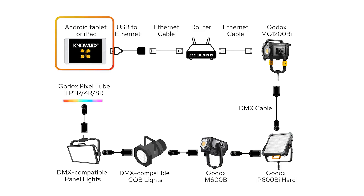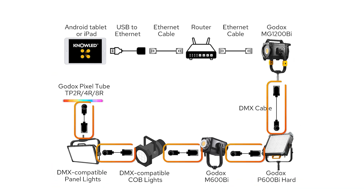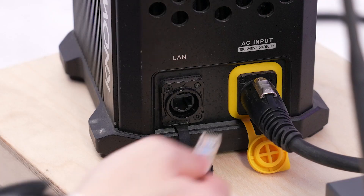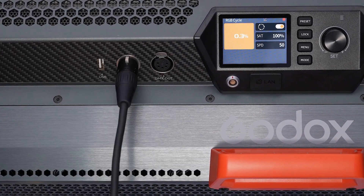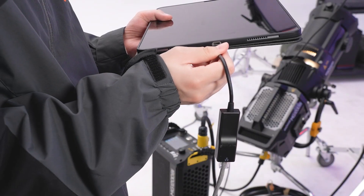If you prefer a wired setup, the Godox Knowledge app is all set for that too. Let me walk you through hooking things up using ArtNet and the Daisy Chain DMX approach. You need: a tablet with the Godox Knowledge app, a USB-C to Ethernet adapter, a pair of Ethernet cables, a router, your lighting fixtures, and a couple of DMX cables. First, get a router powered on. Next, link up the router to one of your lights, provided it's ArtNet compatible. Then connect the light to all the others in line using the DMX cable. Following that, bridge your tablet to the router using the USB-C to Ethernet adapter and an Ethernet cable.